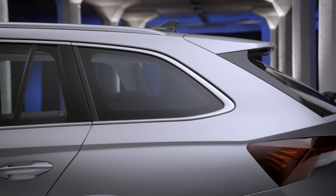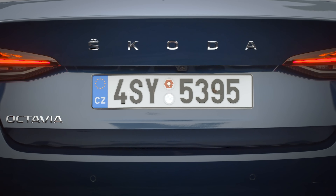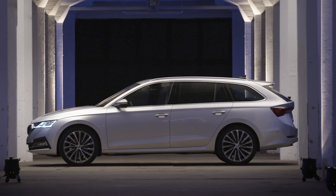The new car is available as a spacious estate or a slightly cheaper, slightly smaller hatchback. But which do you prefer — the sleek hatch or the massive estate?